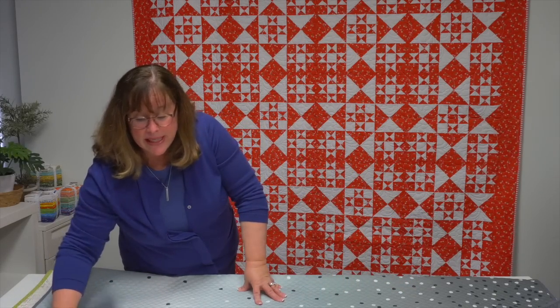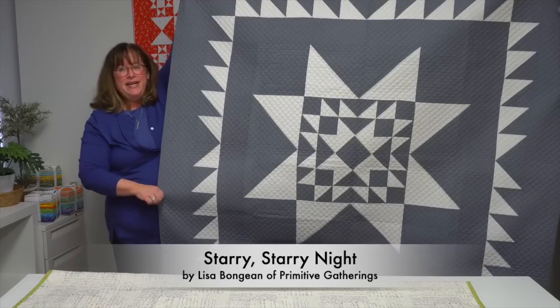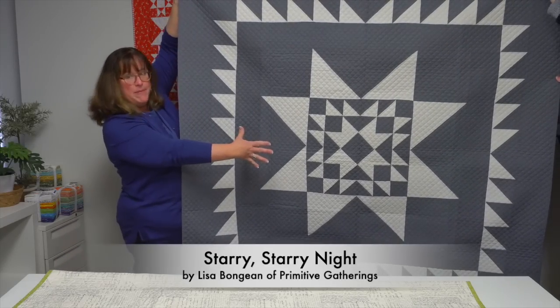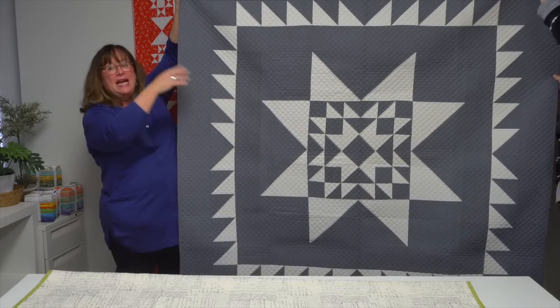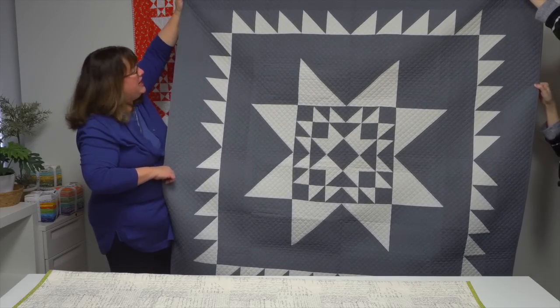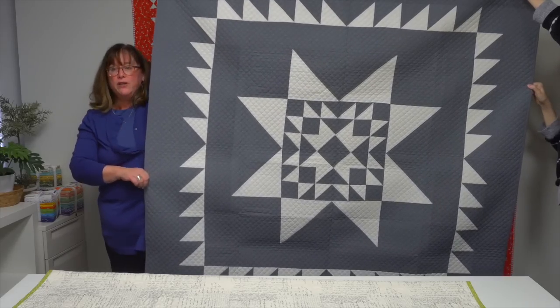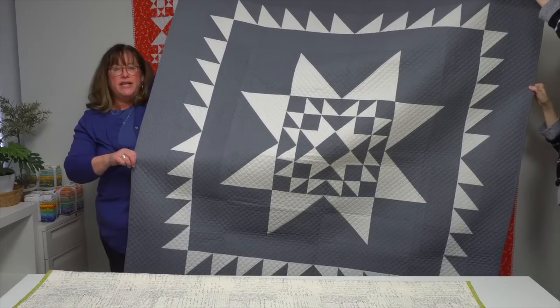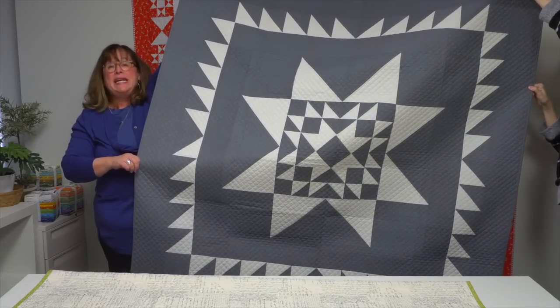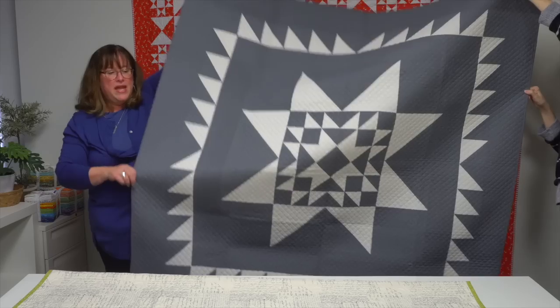If you're a fan of Lisa Bonjean, you know she loves things either tiny or super big. Her quilt Starry Starry Night features an expanding star that starts small in the middle and gets bigger and bigger toward the outside. It's a great way to showcase her tone-on-tone prints — just two colors — creating a lovely exploding, expanding star.